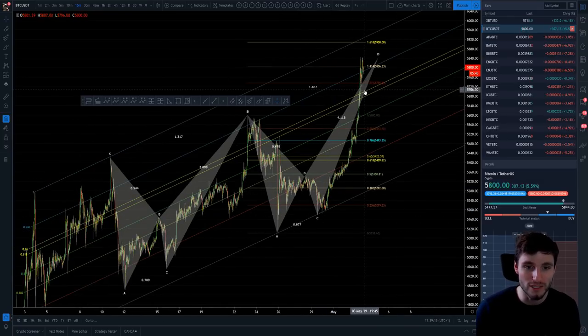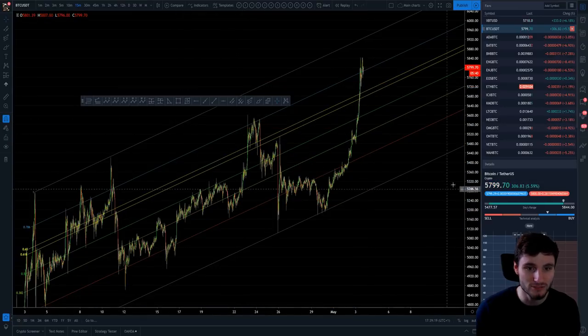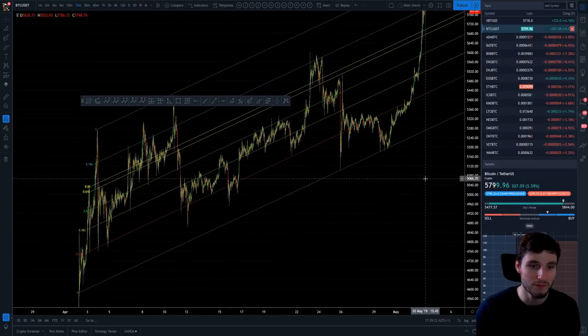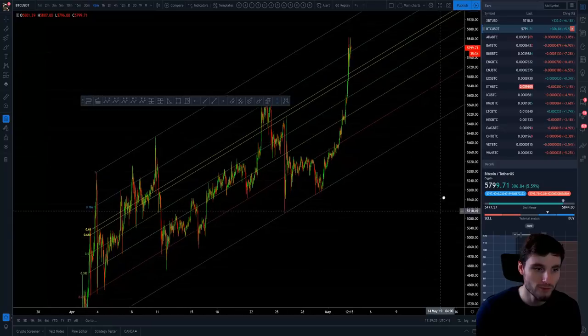I want to remove these patterns for you all a second to declutter this chart. Right, really simply now we're just left with our Fibonacci channel. Let's go up a time frame — the 45-minute chart.